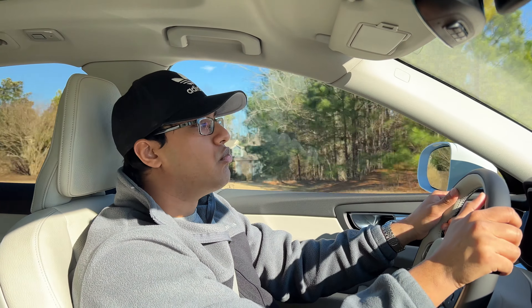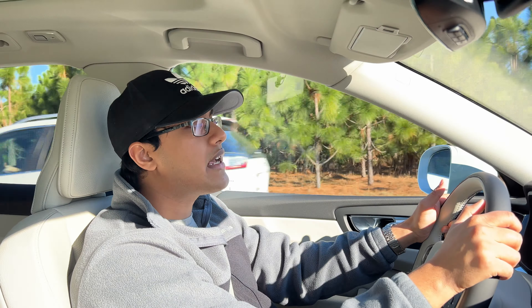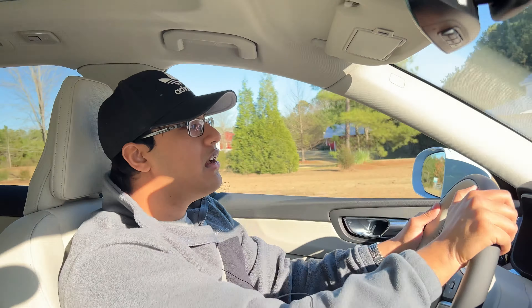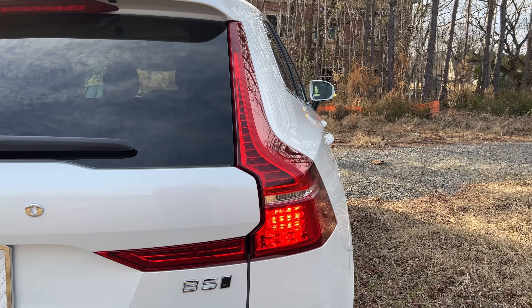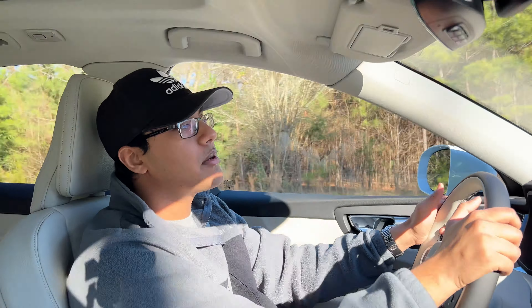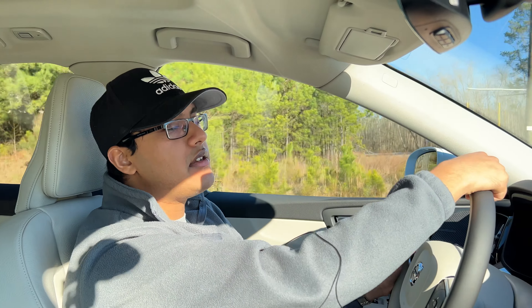I also specced out a regular XC90 T6, and that was about $65,000. So if you're going to be spending $60,000 on a regular XC60, I would just go into debt a little bit more and get the flagship XC90 in the T6 model. If you got the recharge plug-in hybrid XC90, that would be well over $70,000. Something to keep in mind. But let's go ahead and transition over into the interior segment now.